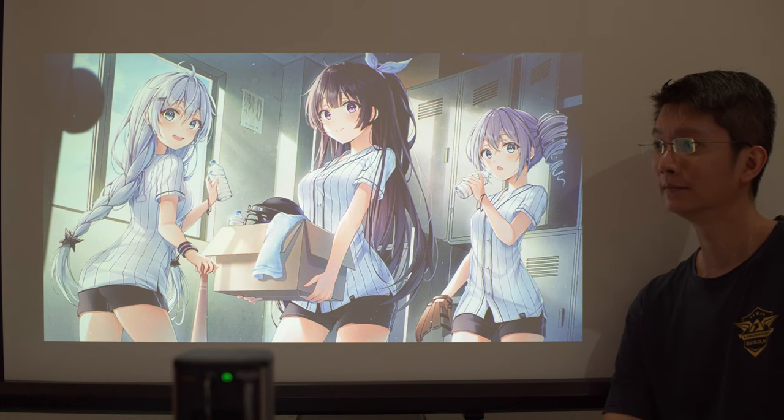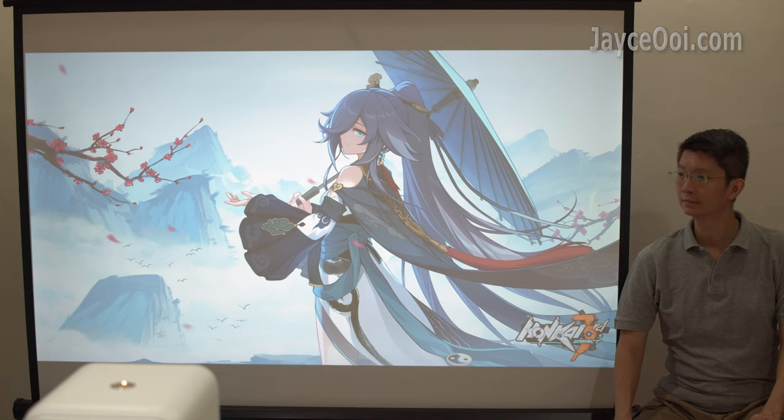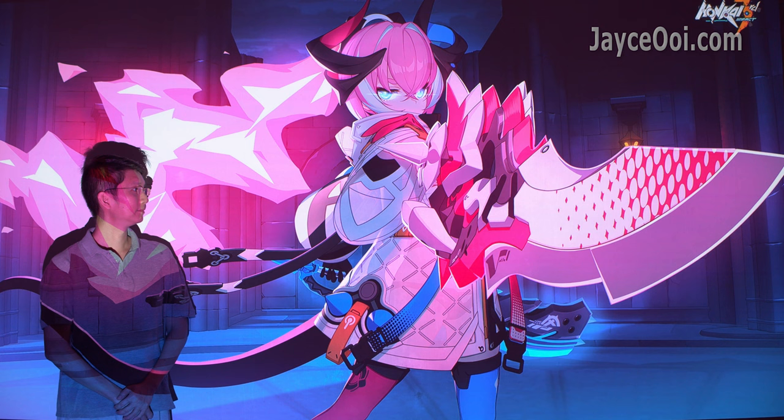Hello guys, I am Jayce. Welcome to my channel. It's nice to have you here. September 2023 is an excellent month. We have a lot of interesting projectors from portable to home theatre.